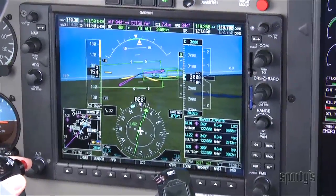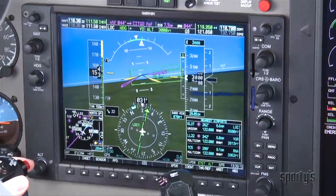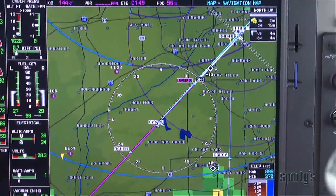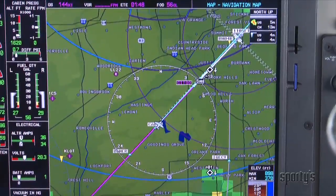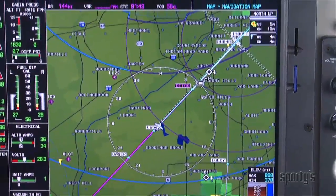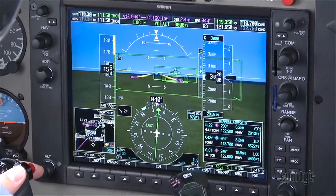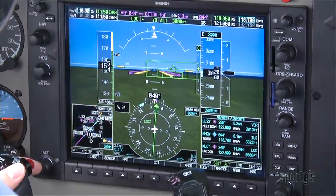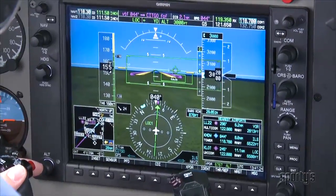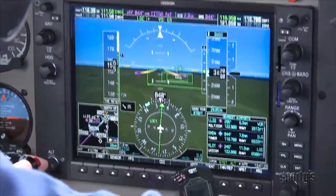This is the same waypoint where Collin will be able to slow to their normal approach speed. '6-1-Papa-Papa, contact Midway Tower, 118.7.' 'Contact tower at Citgo, 118.7, Mirage 6-1-Papa-Papa.' Collin continues the approach and intercepts the glide slope, aided by the flight director and the highway-in-the-sky boxes produced by the G-1000. The runway is depicted after the last of the boxes.